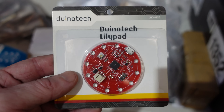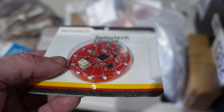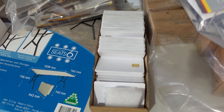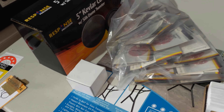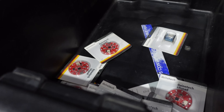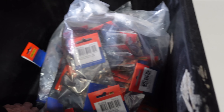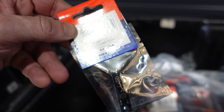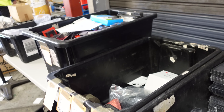I found a Duinotec LilyPad - one of those. There are entire bags of those. LCD modules in retail packaging and bulk packaging. A whole bunch of Gallagher - never heard of them - pulse grade caps, 8 microfarad, 900 volt jobbies in an interesting radial pin arrangement for PCB mount. Arduino-compatible sensor modules and stuff like that.